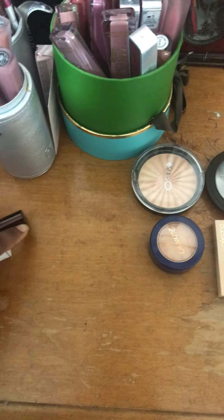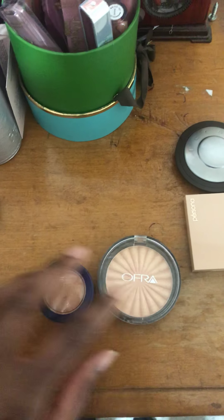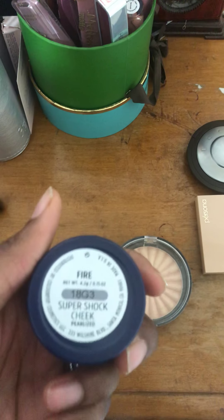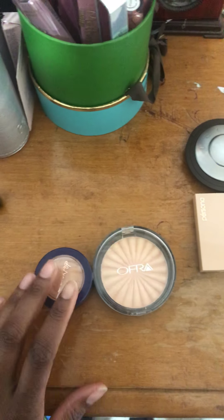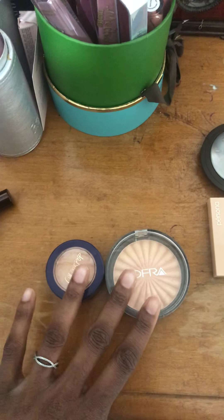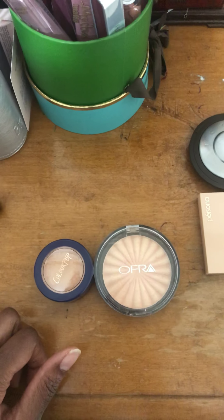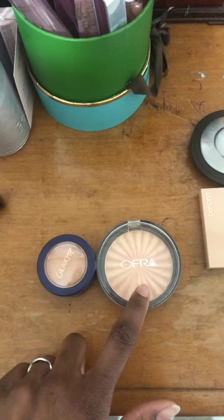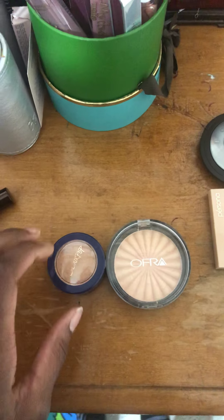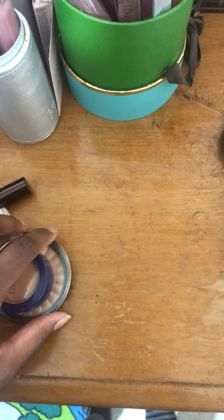Now we're going into the last two things: highlighters. I have Bali by Ofra and the Fire super shock cheek highlighter from Kathleen Lights' ColourPop collection. They were the exact same color — this one might be a tiny bit darker but on the skin nobody can tell the difference. They're gorgeous, and the ColourPop one is way cheaper since Ofra highlighters are super expensive. I feel like Ofra is a little overhyped because they can be quite powdery, but I have both and I like both.